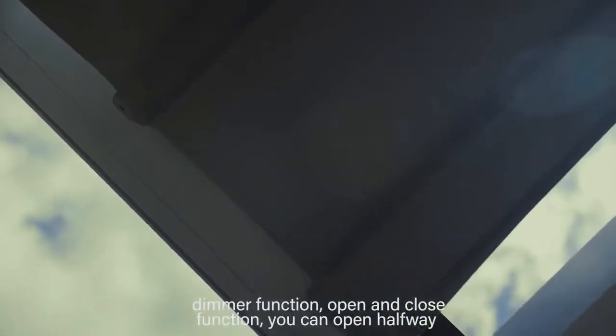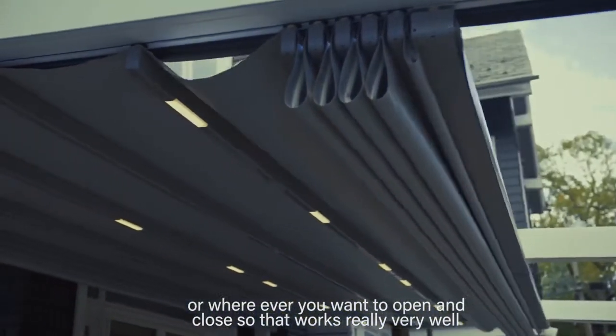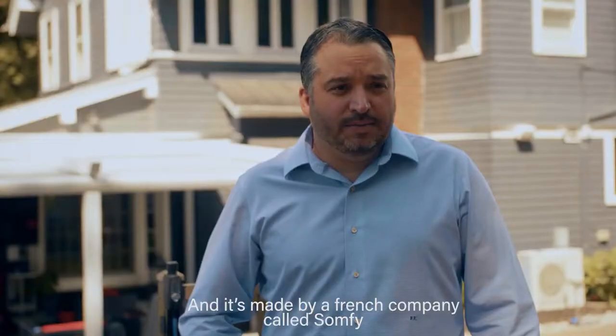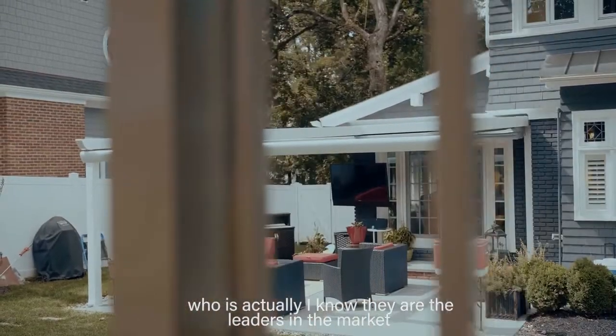There's a dimmer function, and an open and close function. You can open halfway or wherever you want to open and close — that works really well. And it's made by a French company called Somfy, which I know are the leaders in the market.